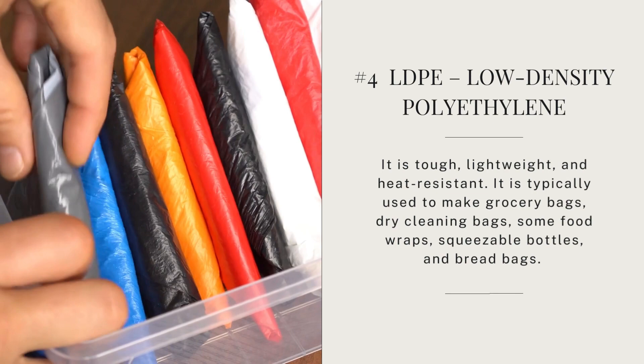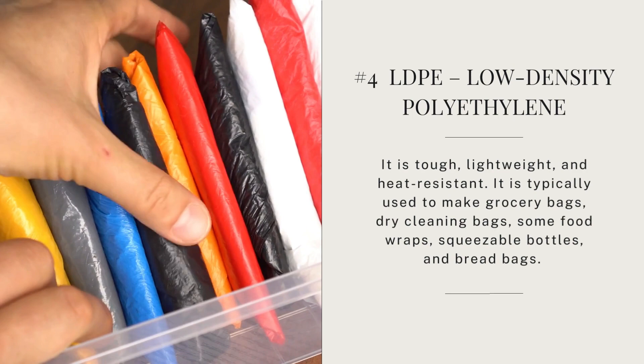Number four is LDPE, or low-density polyethylene. It's tough but lightweight and heat-resistant, and it's typically used to make grocery bags, dry-cleaning bags, some food wraps, some squeezable bottles, and bread bags. Although it's considered relatively safe plastic, it is not recyclable. I looked on my Dave's bread and sure enough it's this number. Some Tupperware made since 2010 uses this plastic, but the only sample I found in my home was my bread bag. So — relatively safe, lightweight, heat-resistant, but not recyclable.